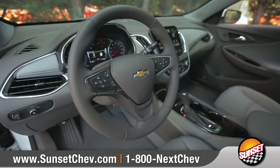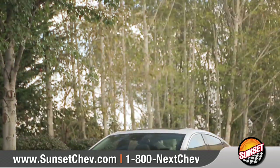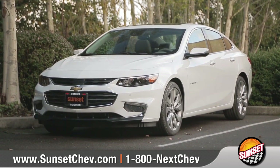The 2017 Malibu is thoughtfully engineered with everything you expect and more. So come down and see us and check out the 2017 Chevrolet Malibu.